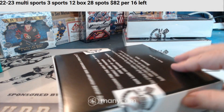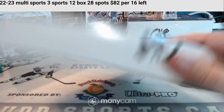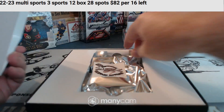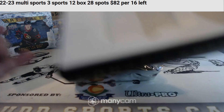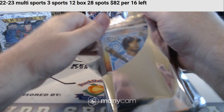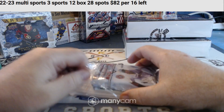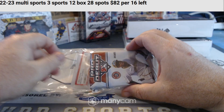It's a Posey hot night. That patch autograph out of Luminaries was freaking nasty. 2022 Topps Chrome Hobby and Pro Debut Jumbo.